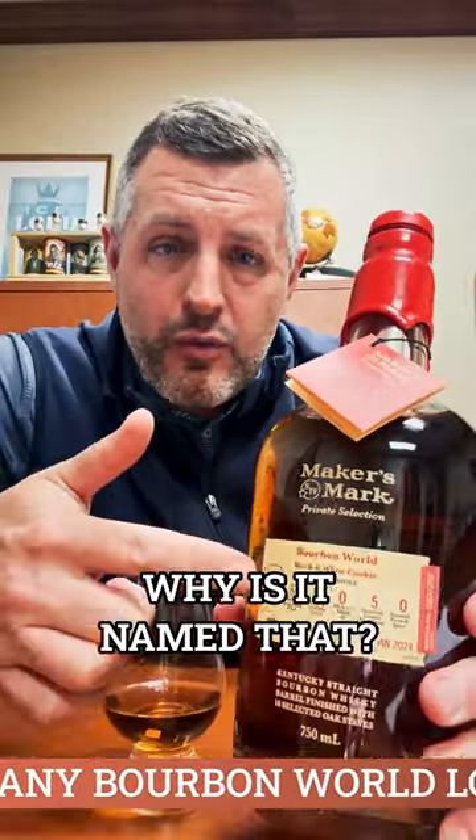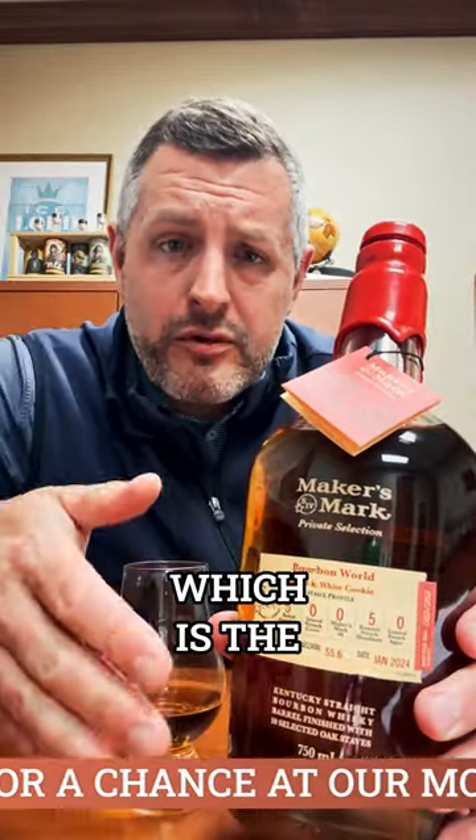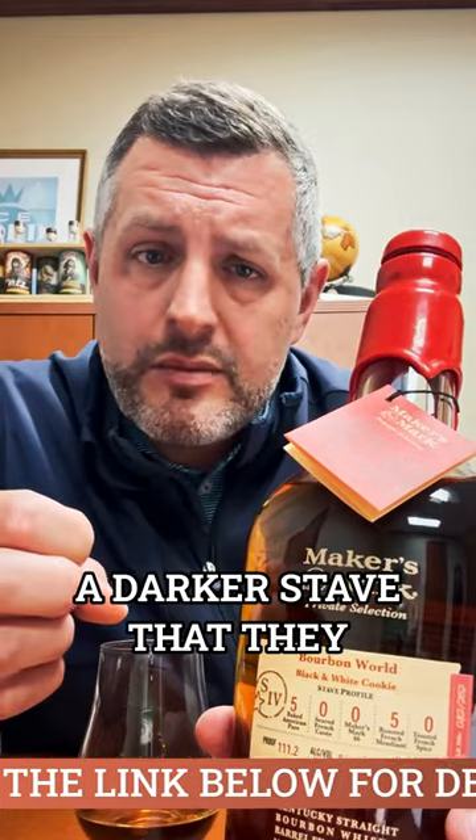Our newest Maker's Mark Private Select is the Black and White Cookie. Why is it named that? Because it's split half and half — five of the Baked American Pure, which is the most vanilla-forward of the staves, and then five of the French, the Roasted French Mondial, which is a darker stave that they put in there.